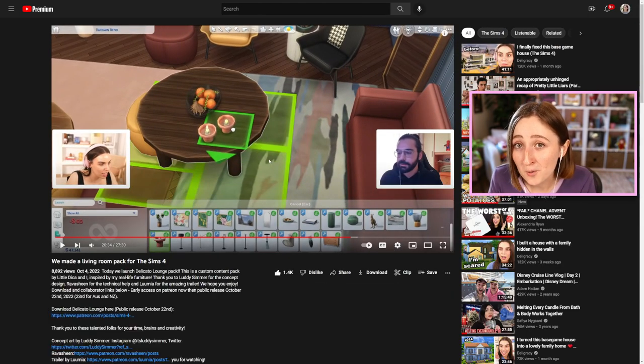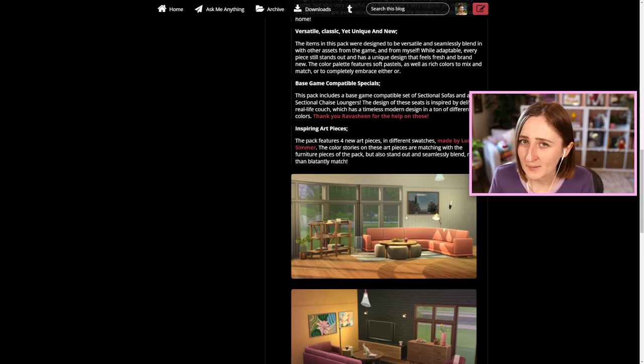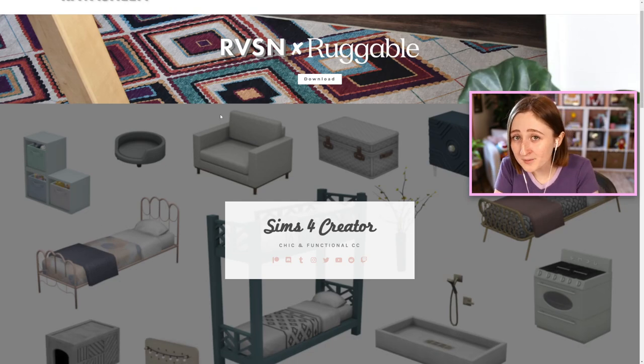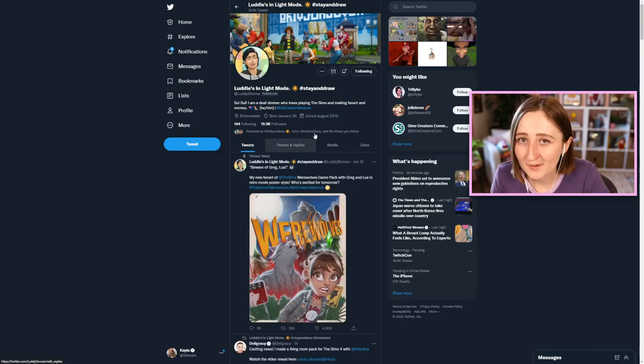This video is really cool to watch if you want to hear about the process behind everything, so I'll link it down below. Something else really cool is that it comes with a sectional sofa. The only sectionals actually in the game right now are from Dream Home Decorator, but this sectional in the CC pack is base game compatible. Another friend of mine, Ravachine, who also makes mods, helped make those sectionals functional. They also collabed with Ludisim to help work on concept art and to make some of the paintings that come in the pack.